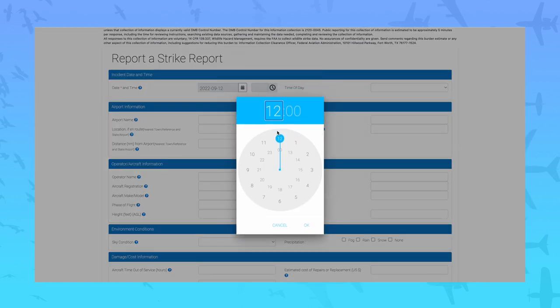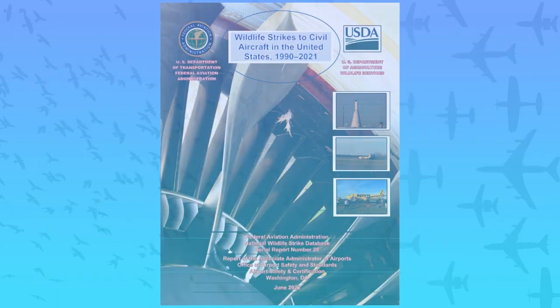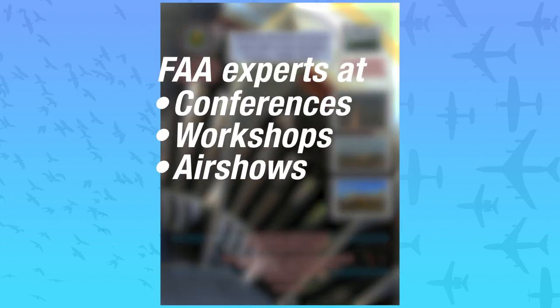Additionally, the old database often had a delay of months between the time a strike report was submitted and the time it could be viewed online. The new platform allows the data to be publicly available within two to three days from the time the strike report is submitted. We also publish an annual FAA-USDA strike report and send our experts to conferences, workshops, and air shows.